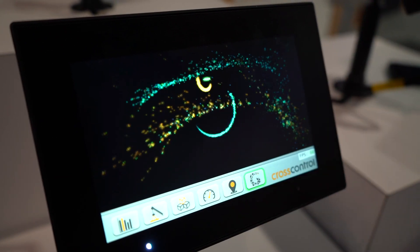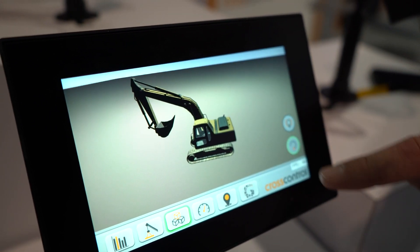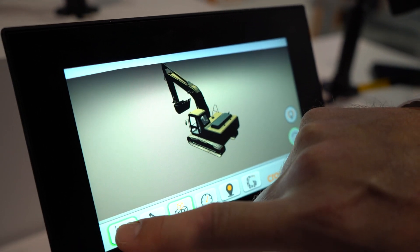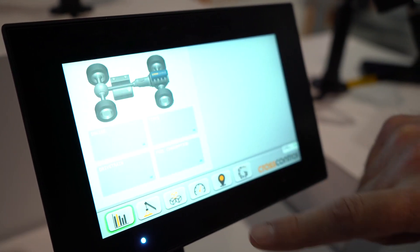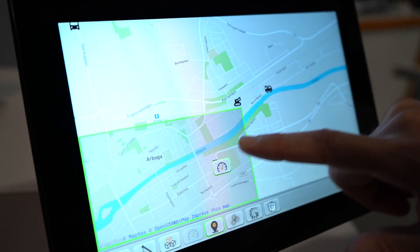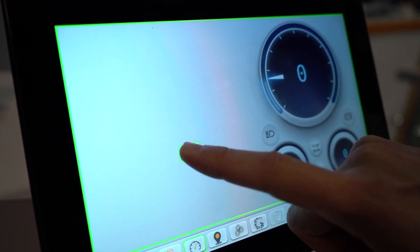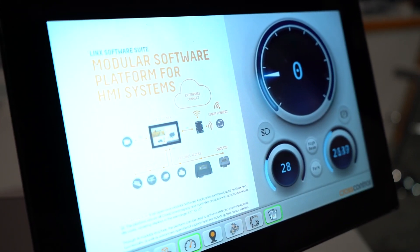One of the major trends in the industry we see is the shortage of experienced operators for our customers, and also younger operators who expect different things from their displays. More accustomed to multi-touch screens on their phones and tablets, we want to offer that same technology in our products. Our focus is to make the products easier to use and also support operators by having that type of information available on the screen.